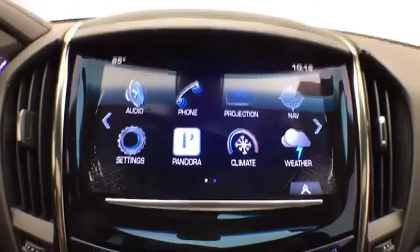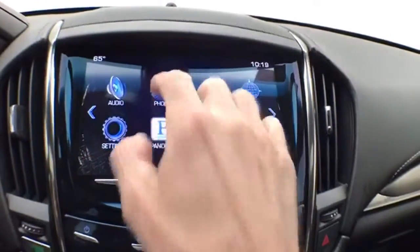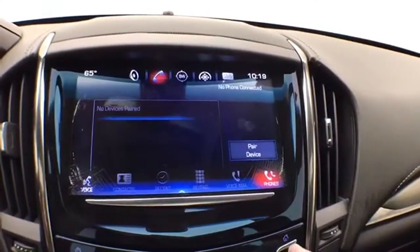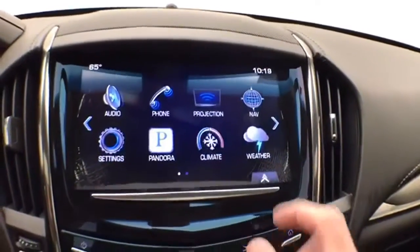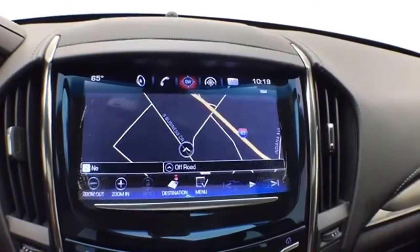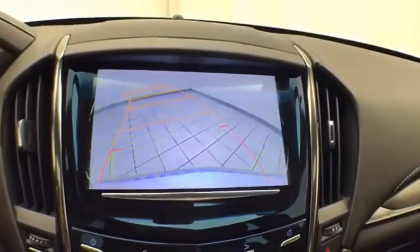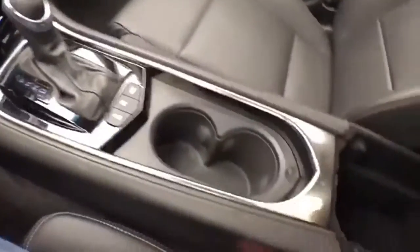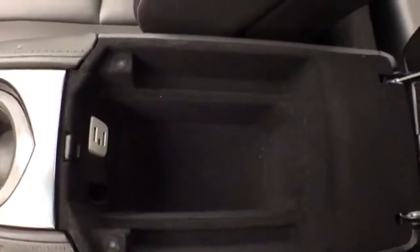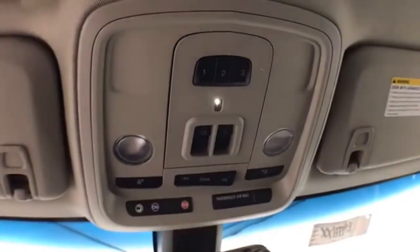Large touchscreen CUE infotainment system for radio — also satellite radio capable — Bluetooth connectivity for hands-free phone use or to connect other Bluetooth-enabled devices, great for wireless music streaming. You can even sync smartphones and the Pandora radio app. Navigation, dual-zone automatic temperature control, and that's where the backup camera display is. Hard keys below for the things you use most often. Automatic transmission with manual shift capability, storage in the armrest, USB and auxiliary input to connect media devices, spacious cupholder box with overhead console, HomeLink transmitter for garage door opener, and moonroof control.